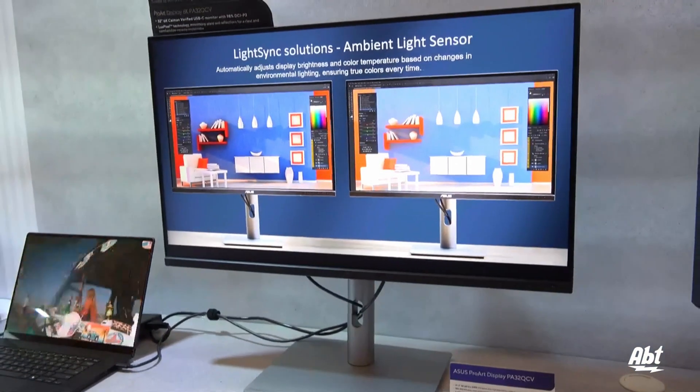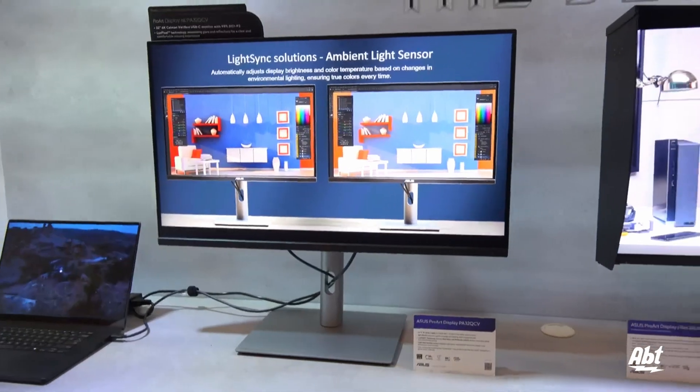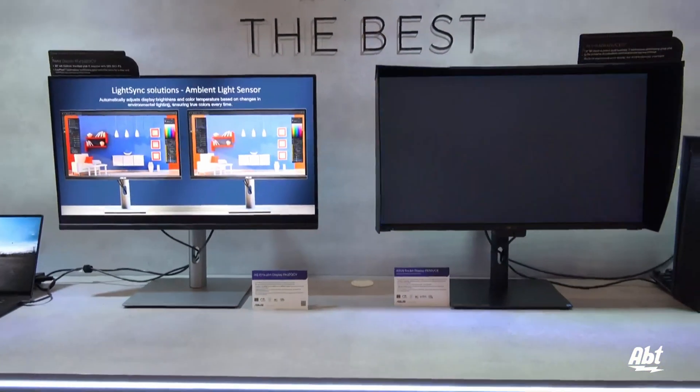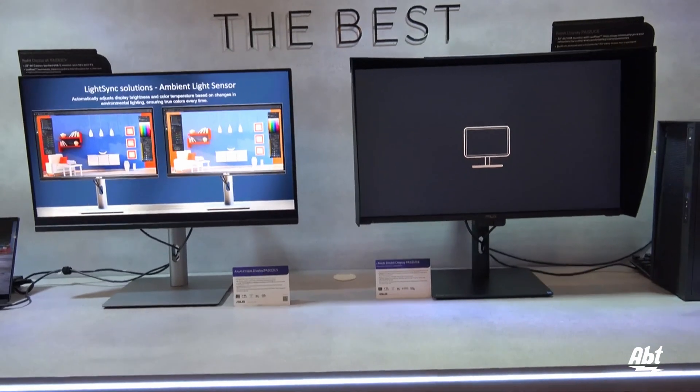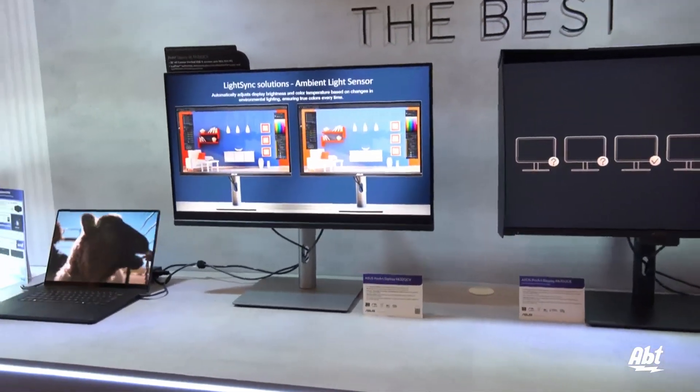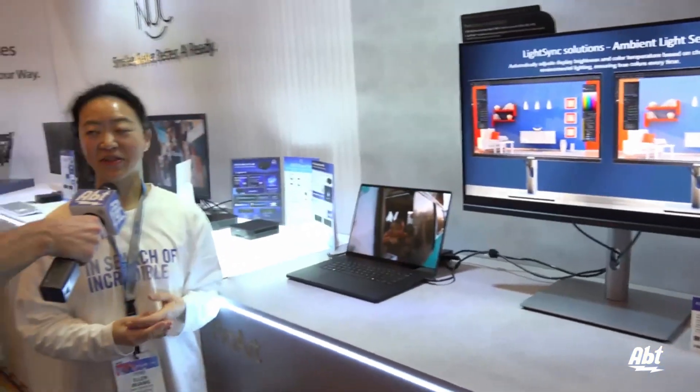Now the big benefit here is the 6K versus the 4K — excuse me, yes. So the 6K is a great value, I would say, because it also has Thunderbolt 4.